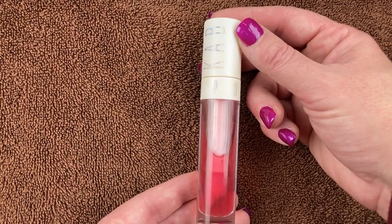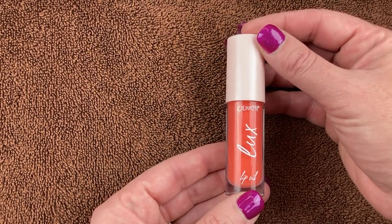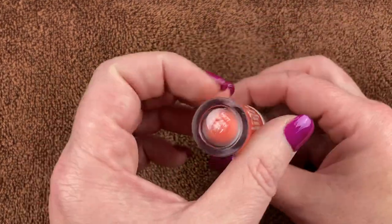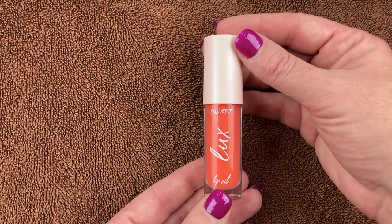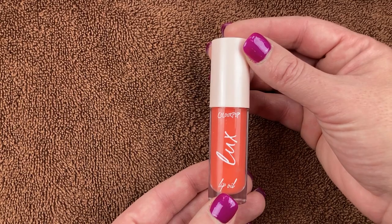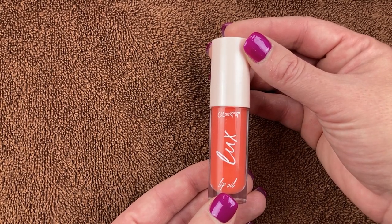Then I have the ColourPop Luxe Lip Oil in the shade Hot Spark. I got this in my ColourPop mystery box and I really like this too — it makes my lips feel very hydrated, which I need right now because my lips are super chapped.